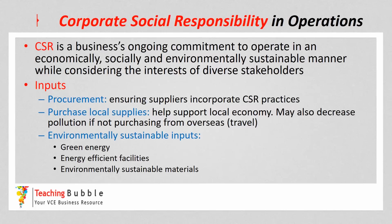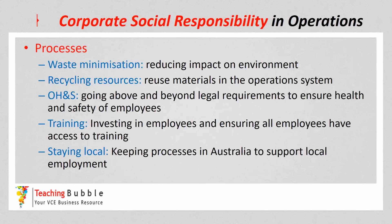The next element in the operation system is the processes — remembering that processes are all the activities that transform the inputs into the final output. Some corporate social responsibility strategies that can happen in the processes: first of all, waste minimisation, where the business looks to reduce their waste, which reduces the impact on the environment. Recycling resources and being able to reuse materials — Coca-Cola is a good example of that with glass bottles.